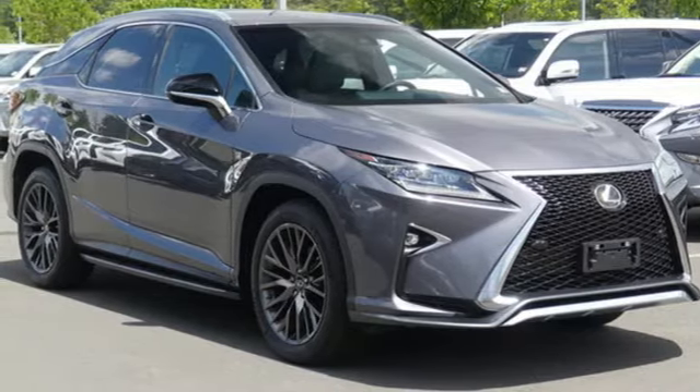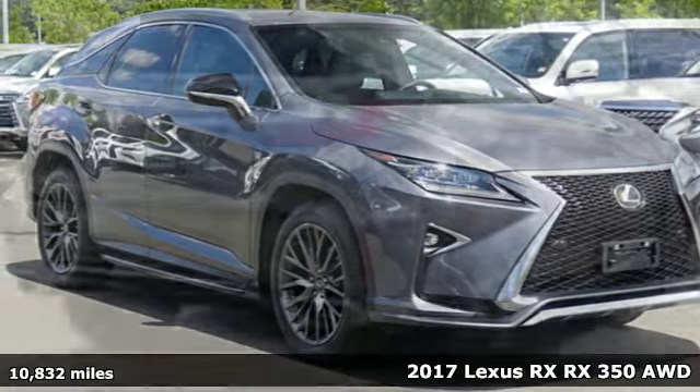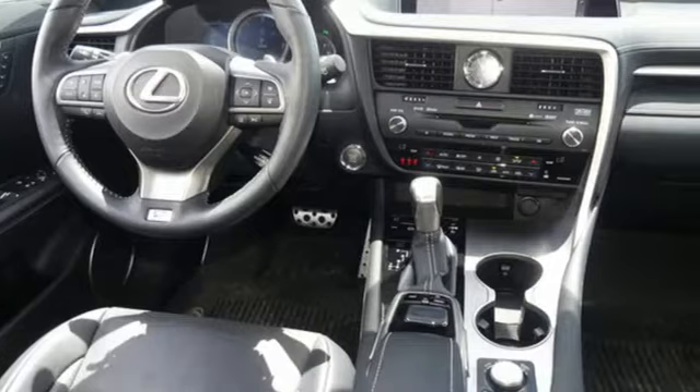Here's a 2017 Lexus RX. Luxury awaits in every Lexus, and with features like these, every drive's a pleasure.